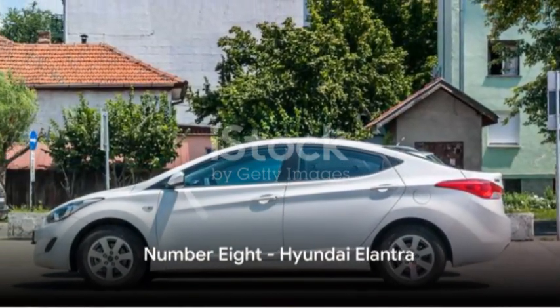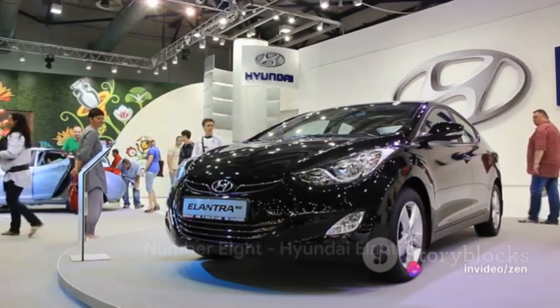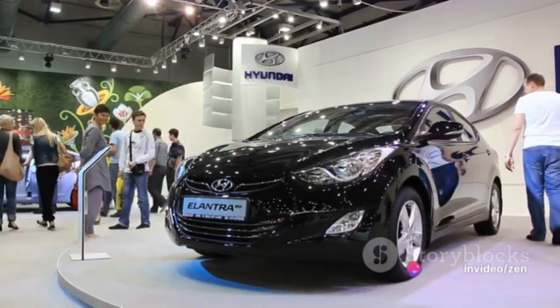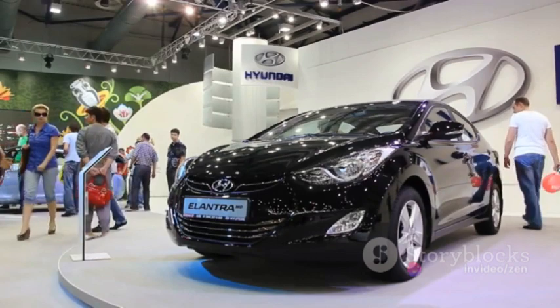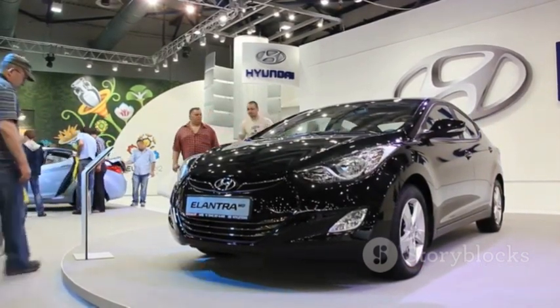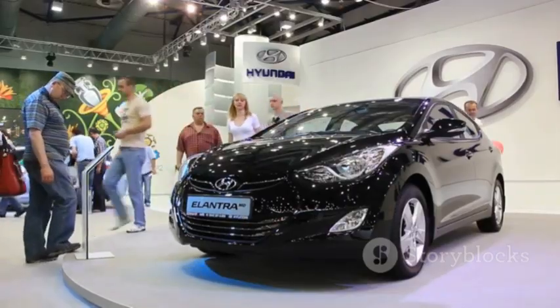The eighth spot goes to the Hyundai Elantra. Combining elegance with a robust 2.0-liter engine, the Elantra seamlessly merges fast pace and sophistication. Its sleek design is a testament that budget-friendly doesn't have to mean boring.